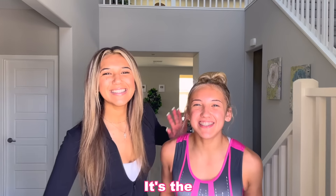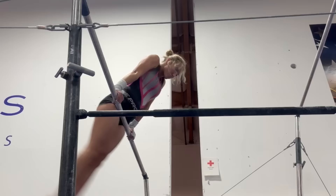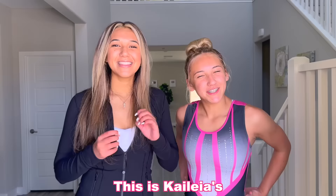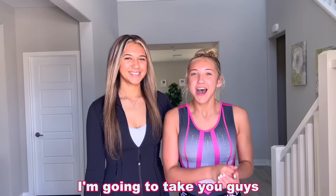Hey guys, it's the Dixon Sisters! Today I'm going to be trying out for my first ever competition team in gymnastics! We are going to be taking you guys along and vlogging the entire thing for the full experience. This is Kylia's first ever competitive gymnastics class, so smash that like button for some good luck for her because she'll need it. Let's go!